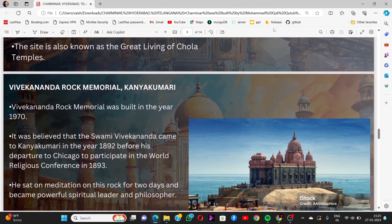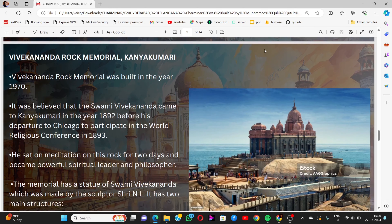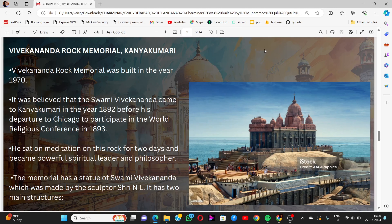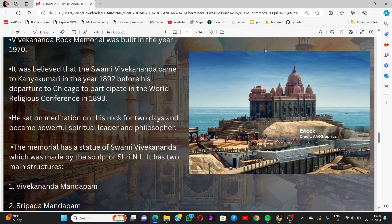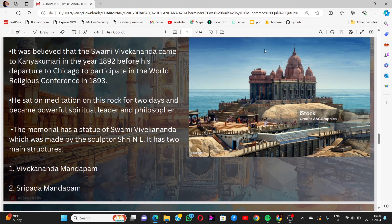We move to Vivekananda Rock Memorial, located in Kanyakumari. It was built in 1970. It is believed that Swami Vivekananda came to Kanyakumari in 1892 before his departure to Chicago to participate in the World Religious Conference in 1893. He sat on this rock for two days and became a powerful spiritual leader and philosopher. The memorial has a statue of Swami Vivekananda made by sculptor Sri Enel, and has two main structures: Vivekananda Mandapam and Shripada Mandapam.